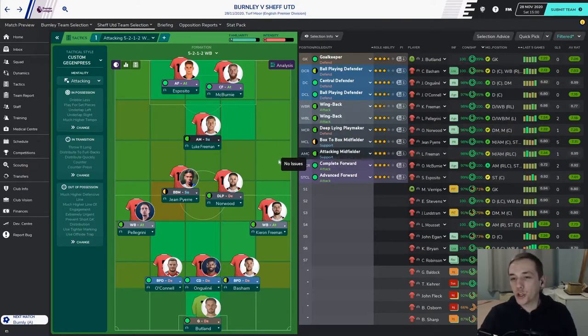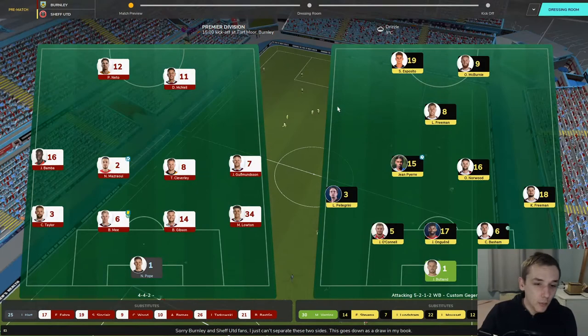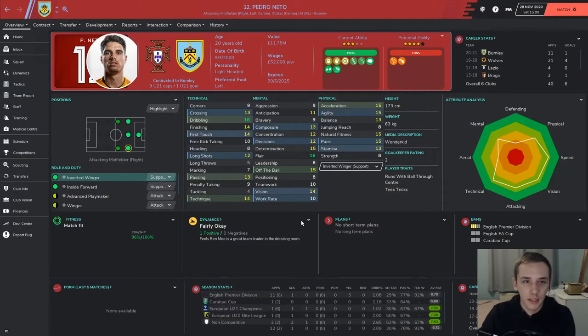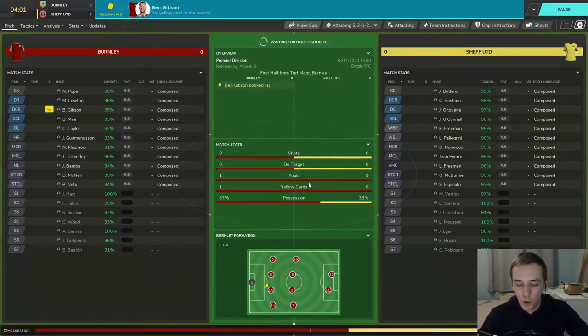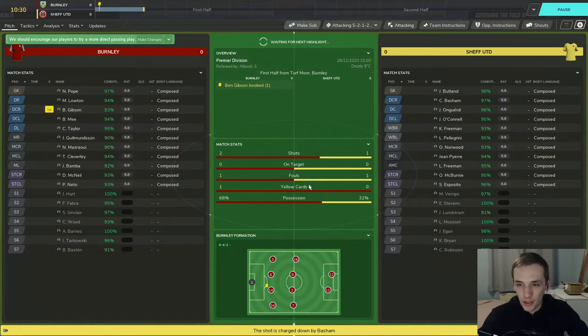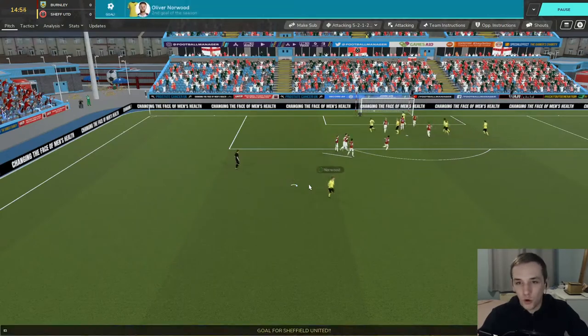Back for the Burnley game — the only change to the starting 11 is Basham coming in for the suspended Kerrer at centre-back, everything else is the same. Burnley are predictably playing 4-4-2 — Pedro Neto is a little different, only 20 years old, classed as a wonderkid, signed for 19.5 million from Wolves. We are away from home today against the second-bottom side, but we're not guaranteed to smash teams near the bottom. I'm hoping for a point.